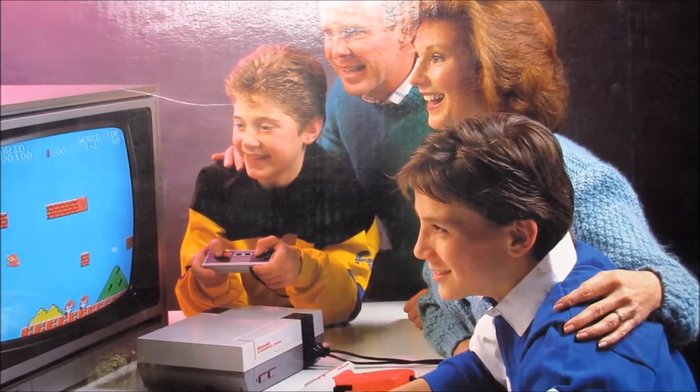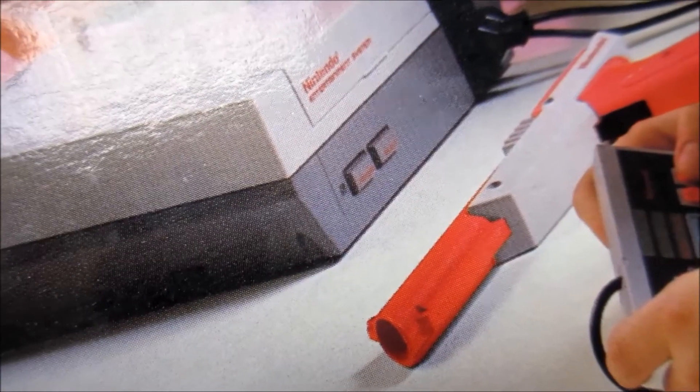Look at this rad family enjoying the heck out of this thing. Wait — what? It's not even turned on.